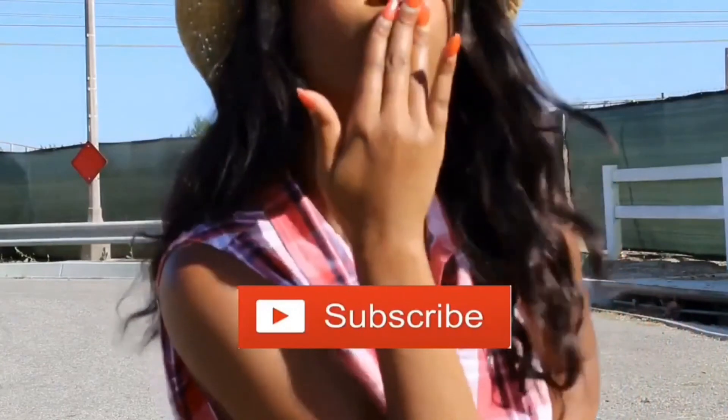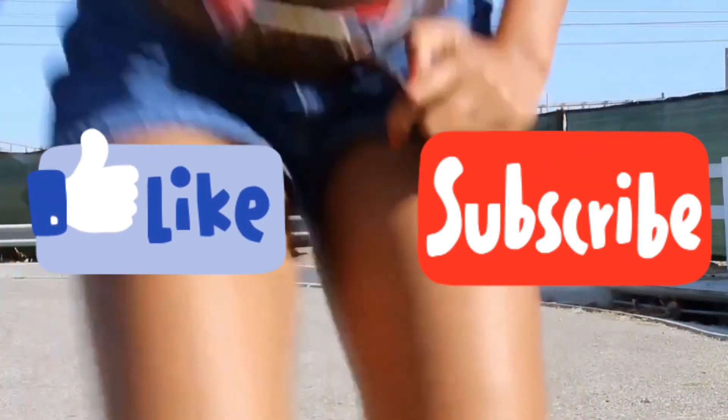So that concludes the video! I really hope you guys enjoy. Don't forget to give this video a like and please subscribe to my channel. Bye!